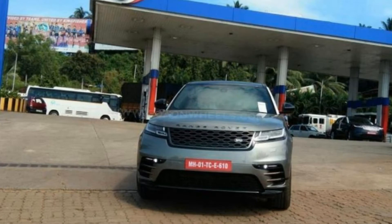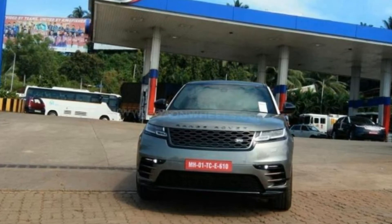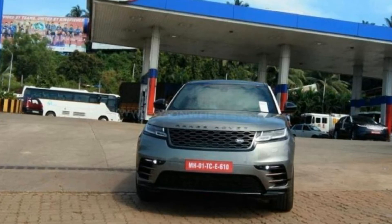Land Rover Range Rover Velar Spotted in India Ahead of Launch. Land Rover's upcoming SUV, the Range Rover Velar, was recently spotted testing in India ahead of the official launch.